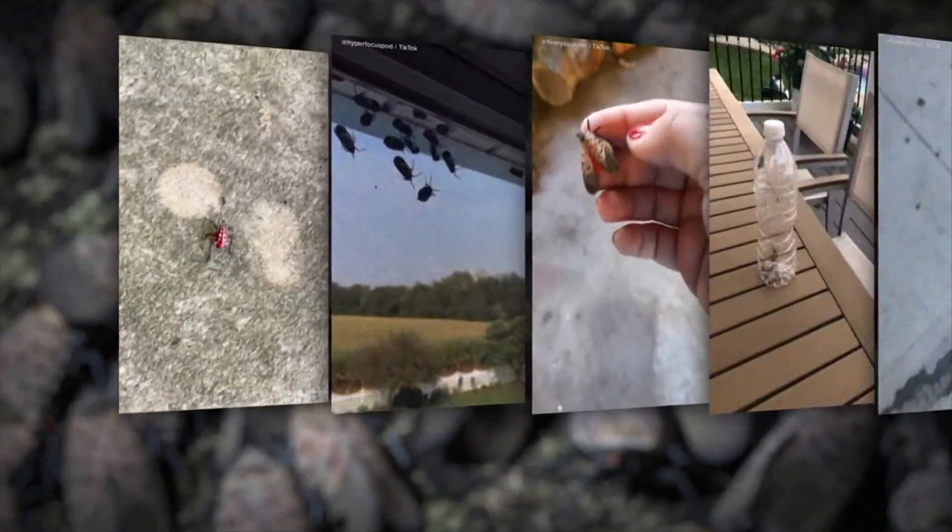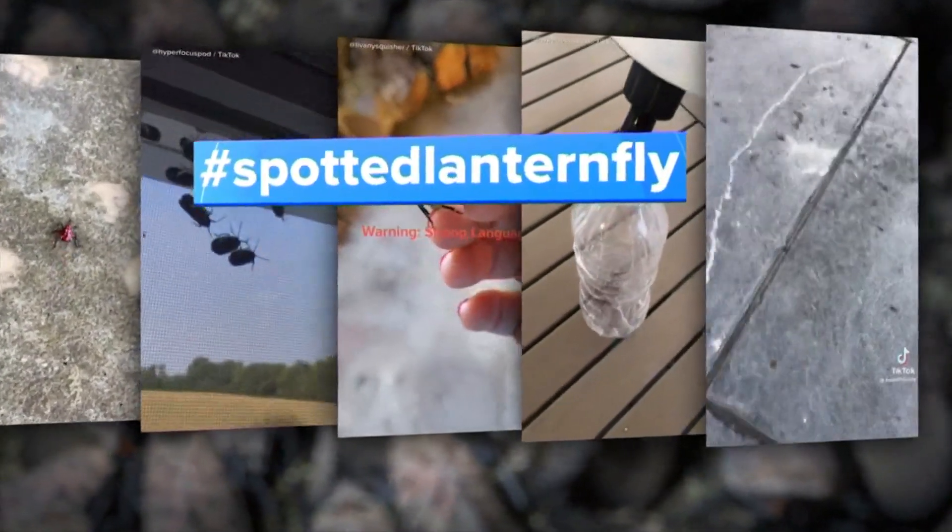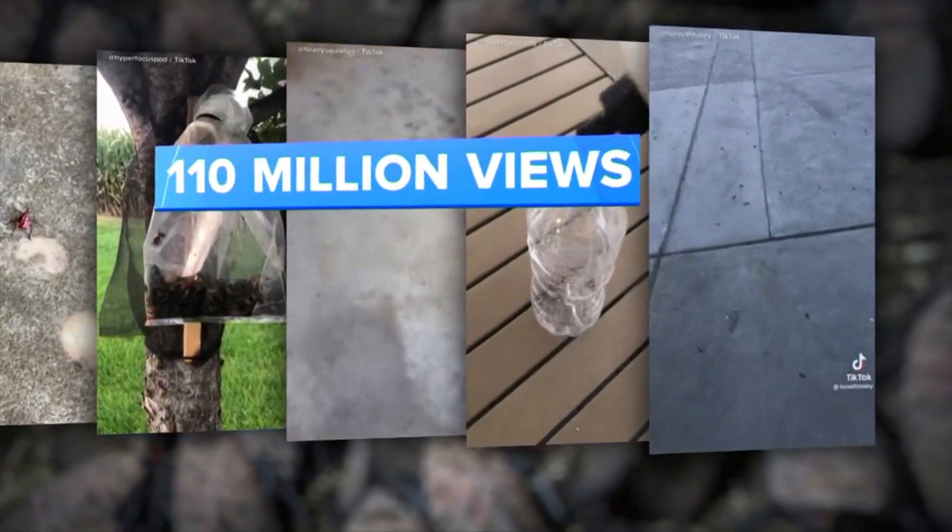The spotted lanternfly is back, and it's bad news. These little guys are spotted lanternflies. On TikTok, the hashtag spotted lanternfly swarming with more than 110 million views. It's literally the grossest thing I've ever seen.